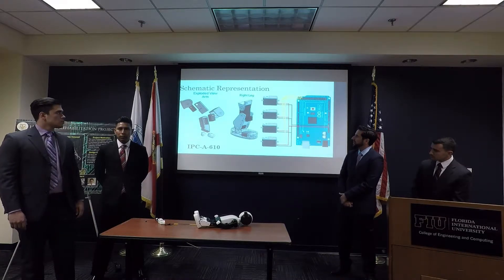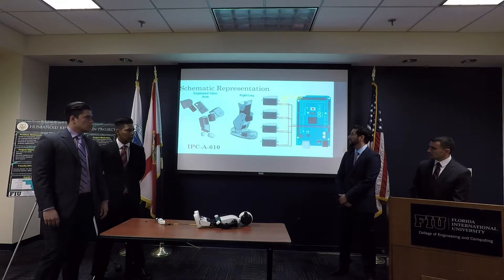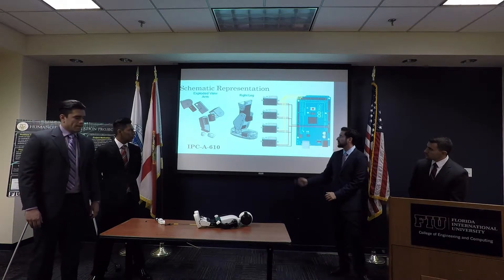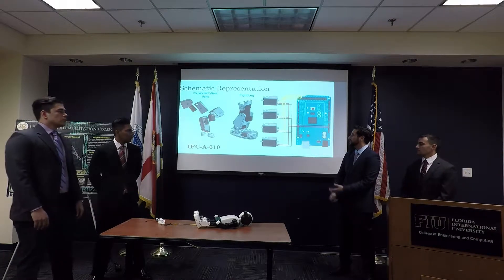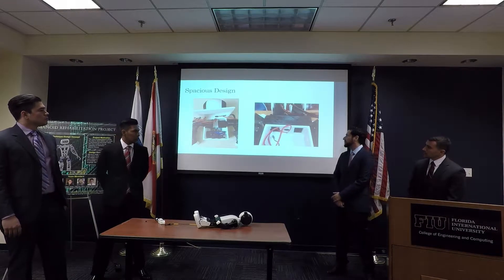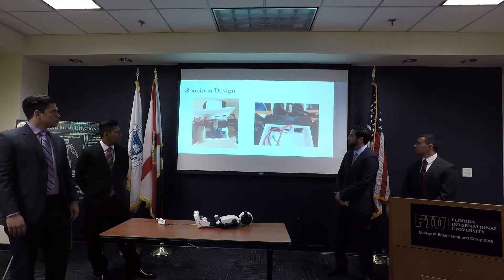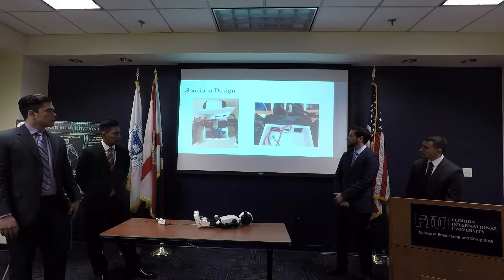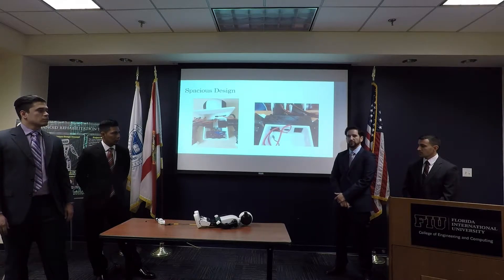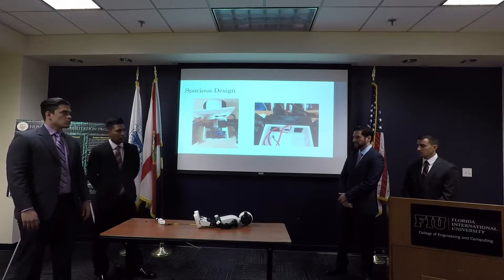Here we have the exploded view of the arm showing the assembly. The arm uses three servos: two at the shoulder and one at the elbow — later we decided to add another one. The right leg also uses four servos, five with the one at the hip, which creates five degrees of motion per leg, so ten degrees total. For the torso, we decided to use it to store all the electronics — it's big enough to keep the Arduino Mega and the PCA. We decided not to include a battery for now and leave it for future work, even though a battery could fit there. We also have a hollow head where components like the PCA could go inside.